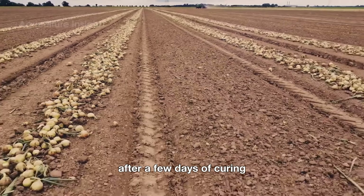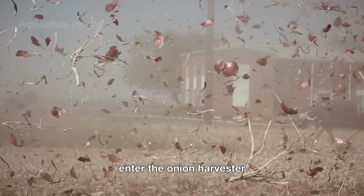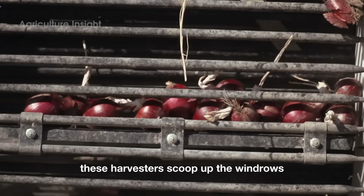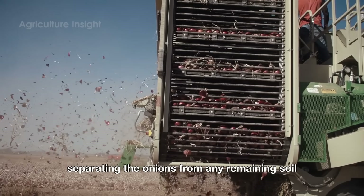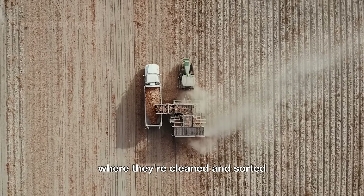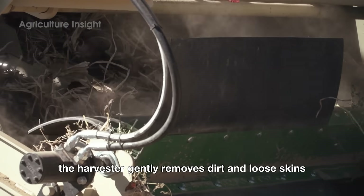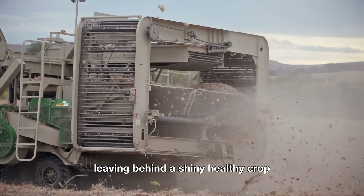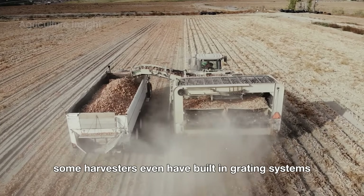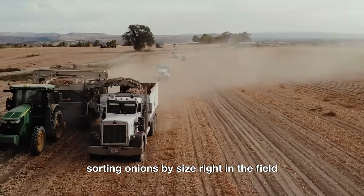After a few days of curing, it's time for the onions to be collected. Enter the onion harvester — a machine specifically designed for this task. These harvesters scoop up the windrows, separating the onions from any remaining soil and debris. The onions travel up a conveyor belt where they're cleaned and sorted. The harvester gently removes dirt and loose skins, leaving behind a shiny, healthy crop. Depending on the size of the operation, some harvesters even have built-in grading systems, sorting onions by size right in the field.